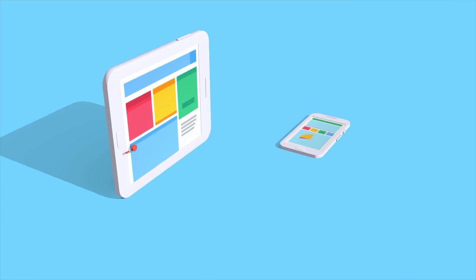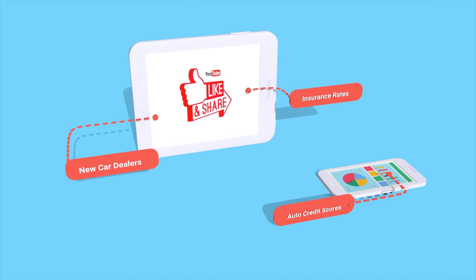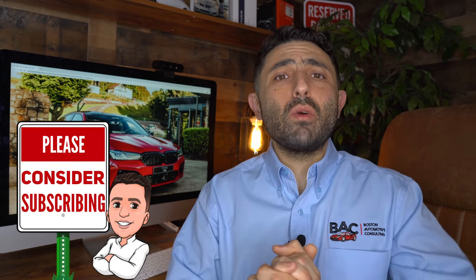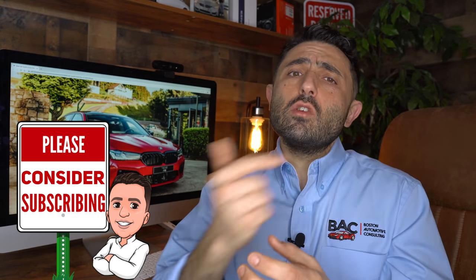What is happening guys? Ari here from Boston Automotive Consulting. In the description below you're going to find multiple resources to help you navigate not only getting the very best deal on a brand new car, but you'll also be able to check out insurance rates as well as get your auto credit scores. If you haven't already, please consider subscribing because this whole channel is going to teach you everything you need to know so that you can negotiate your best possible deal.